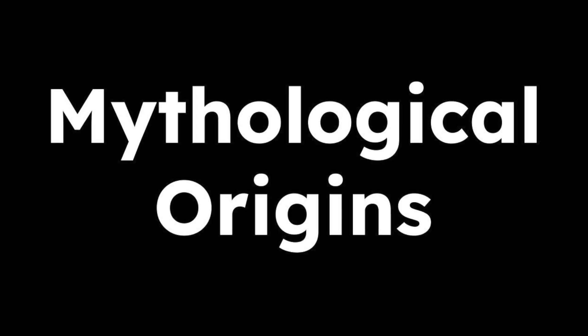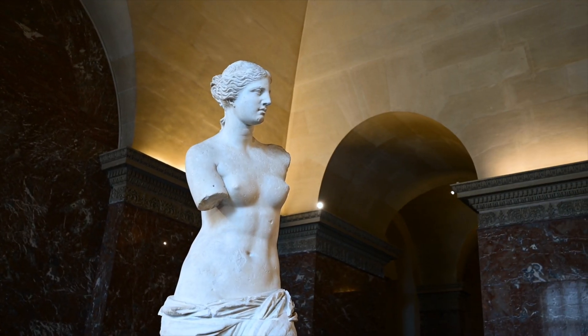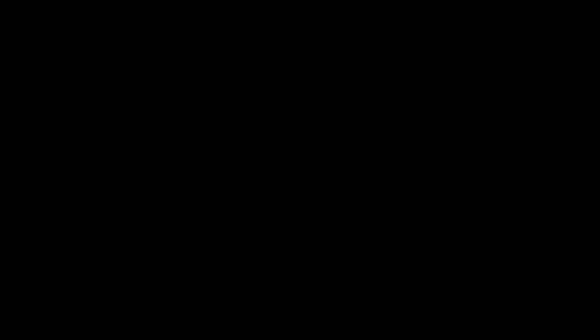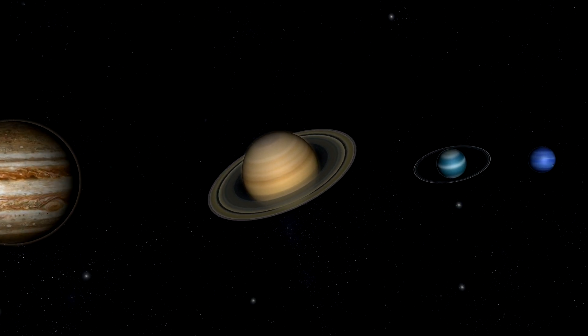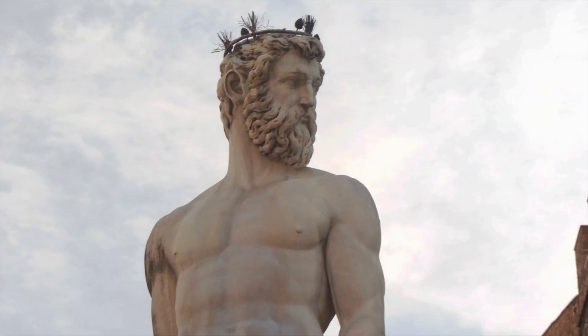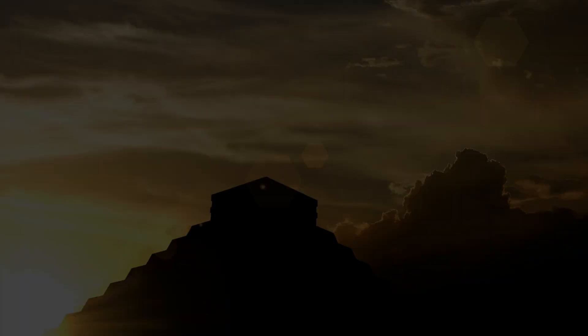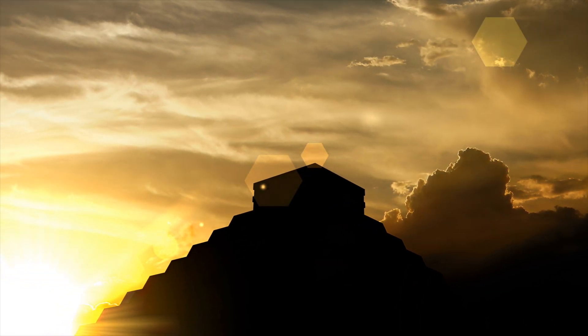Now that we've explored the visual differences between Venus and the other planets, let's briefly explore the connections between the planets and their ancient mythologies. Venus is the only planet in our solar system named after a female deity — it is named after the Roman goddess of love and beauty. All the other planets — Mercury, Mars, Jupiter, Saturn, Uranus, and Neptune — are named after male gods from Roman or Greek mythology. However, across many cultures, Venus has been revered and interpreted in many different ways.